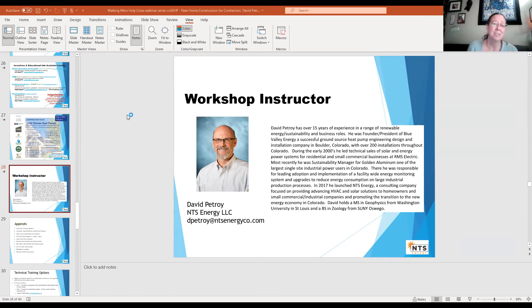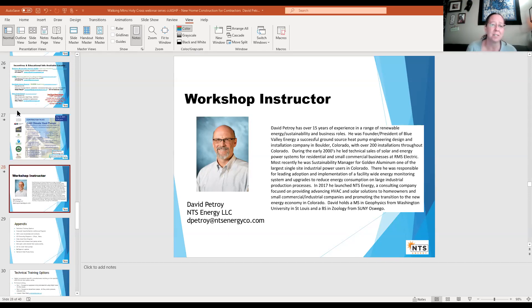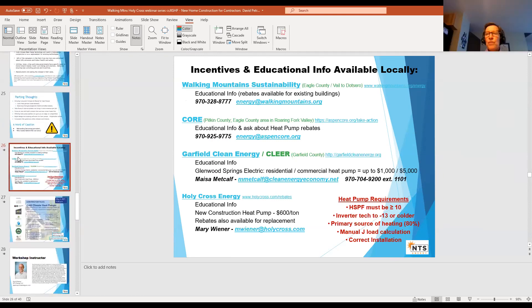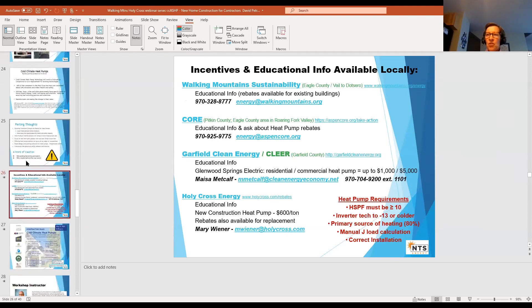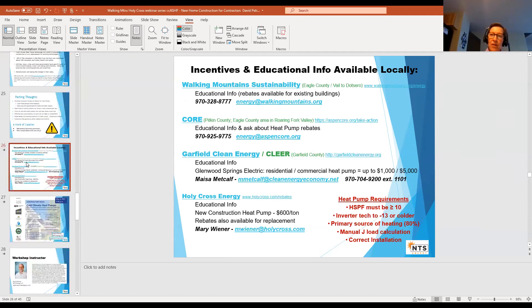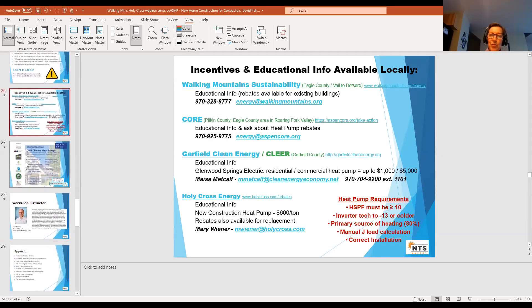We're happy to review bids — we definitely want to make sure things are going correctly. We learn a lot from our contractors and really appreciate all the work they're doing in our territory. We know the growth here is insane, so thank you for spending an hour with us.